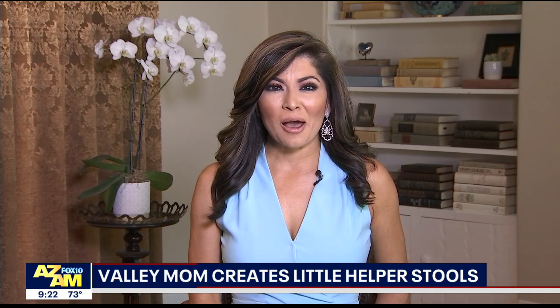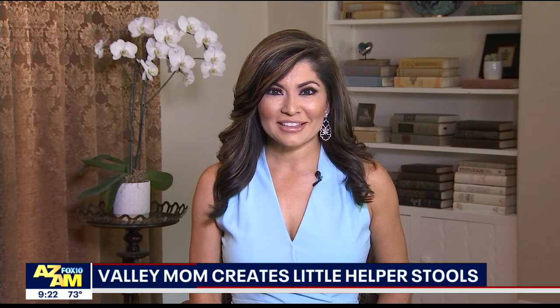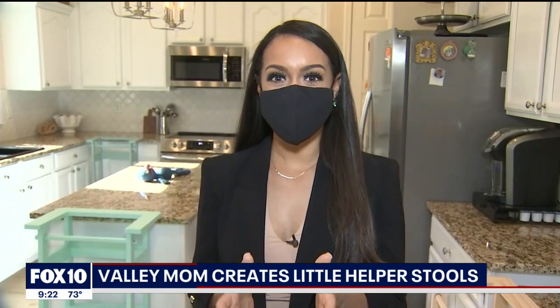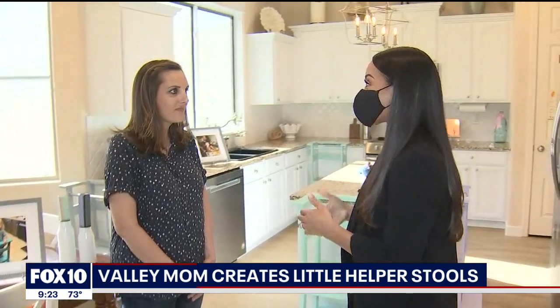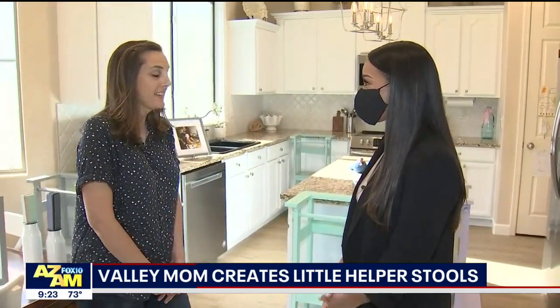Welcome back. A Valley Mom is helping little kids feel like big kids, and Desiree has her story. We are here in Shannon DeDote's house because we're talking about your company, Little Helper Stools. Tell us what it's all about, what you make, and how you got started.